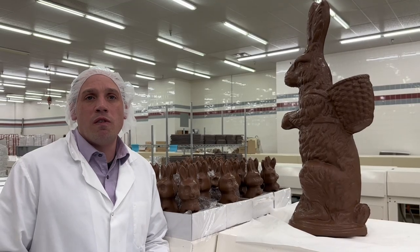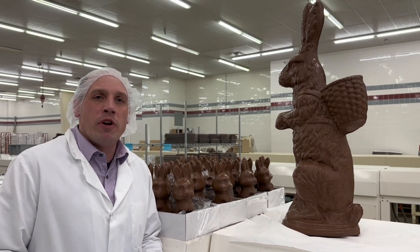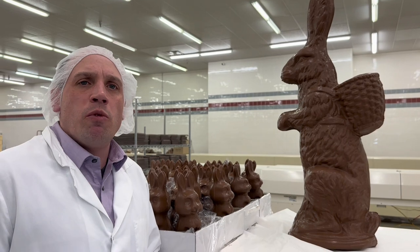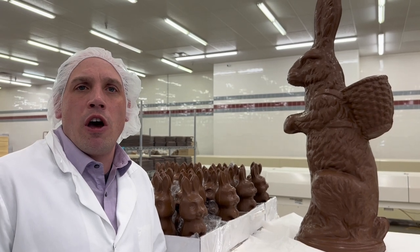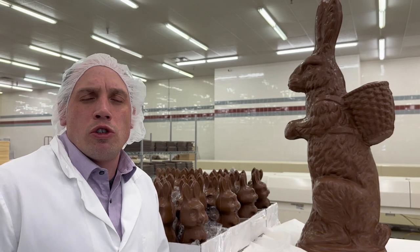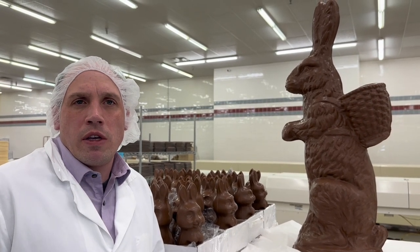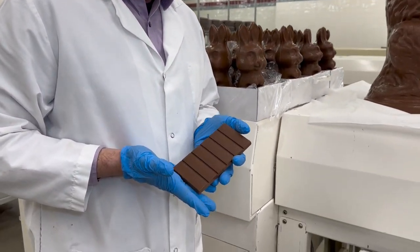Continuing with the question of why does chocolate turn white, we want to talk about why tempering is such a critical process in preventing chocolate from turning white. Tempering is the process from which stable crystals are selected for the cocoa butter phase of the chocolate. The triglycerides of the cocoa butter are treated in a way to select for stable crystals that will then set the chocolate into a stable configuration, resulting in a good look for the chocolate.